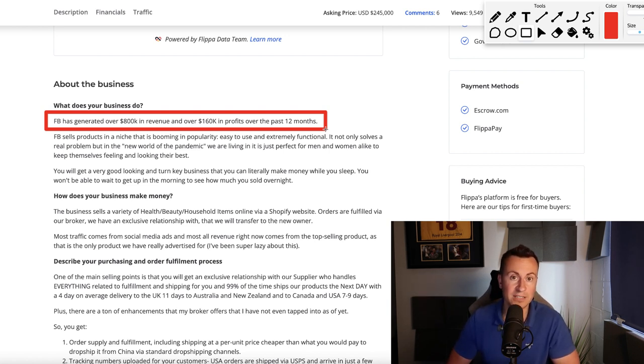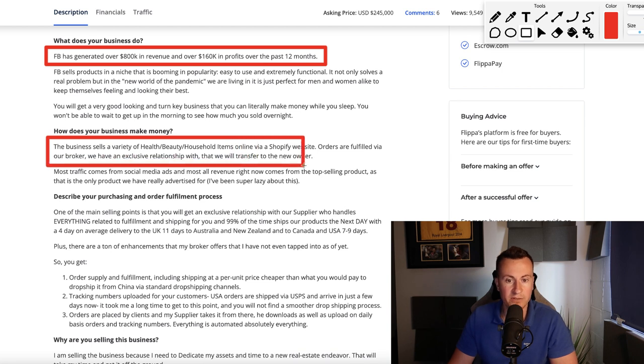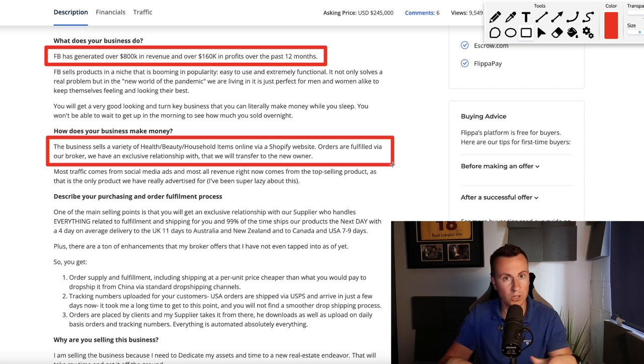This is a current and active business and the product you're about to see is working right now. The business sells a variety of health, beauty and household items. What's really interesting about this business is it's kind of like a general store — they haven't really doubled down on the one singular product that's generating all the success. They sell lots of different products from lots of different niches online via their Shopify website, and orders are fulfilled via a broker.